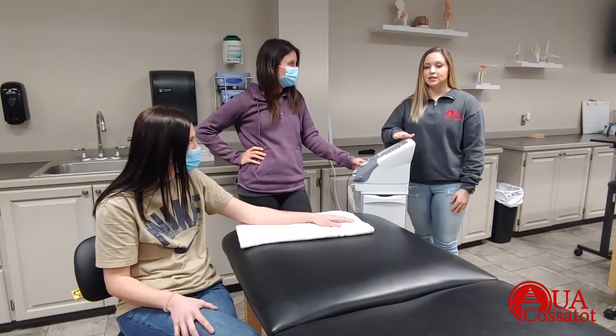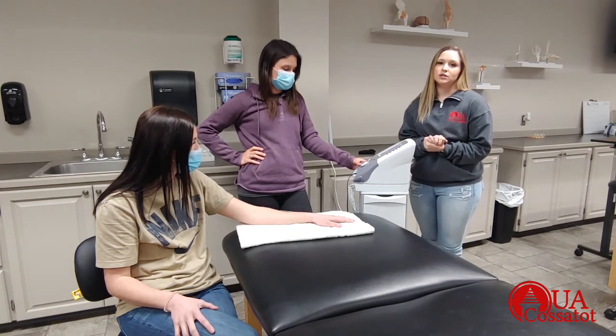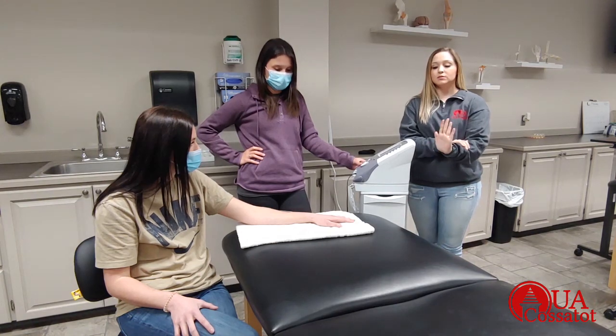This is a NMES machine, which stands for Neuromuscular Electrical Stimulation, and we use it to strengthen muscles. When she feels the stimulation, she's going to work with the machine and raise her hand.